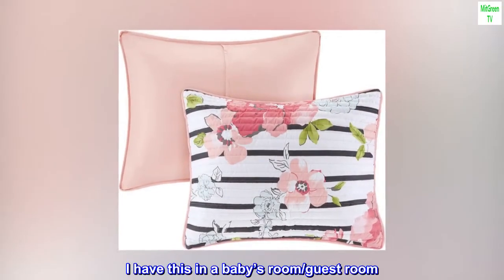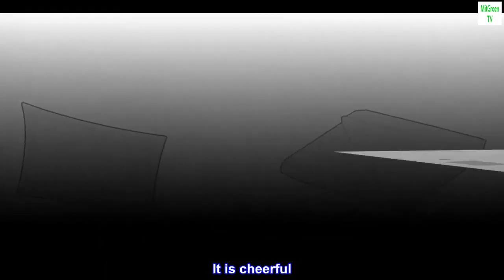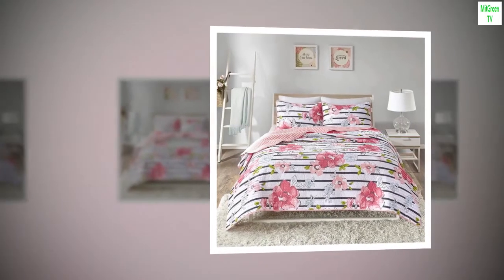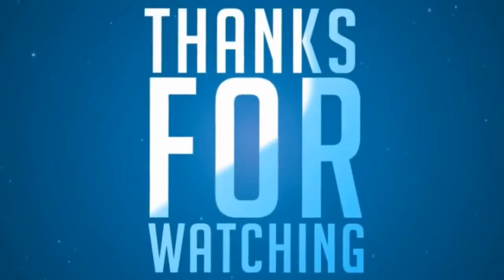I have this in a baby's room and guest room. It is cheerful, soft, and lightweight. The colors are bright and cheerful.